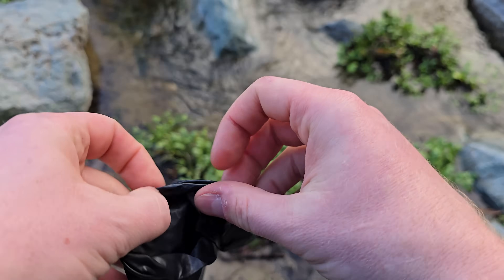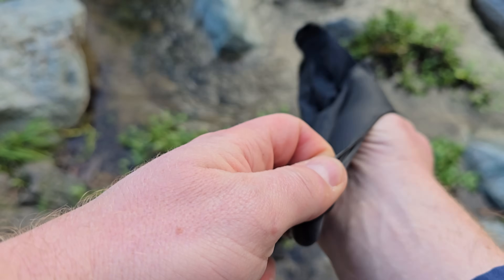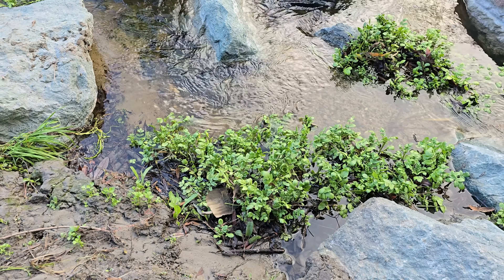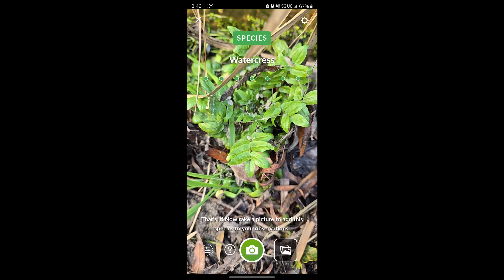Let's get down to business. First things first, a little bit of safety for me. I tend to cut my hands a lot, so I'm wearing a glove, because this is a drainage ditch after all. And I figured I might identify some of the plants that I'm coming across — of course, the Seek app that I downloaded helps me.